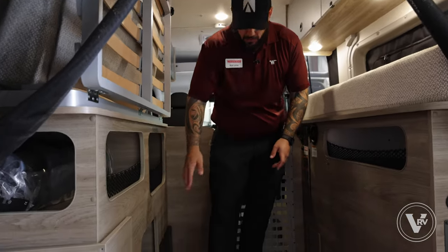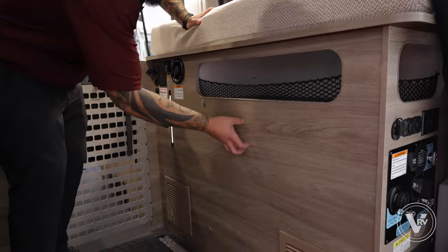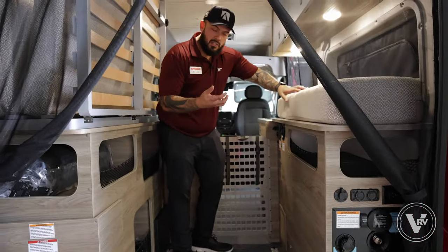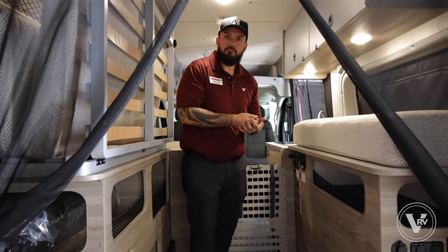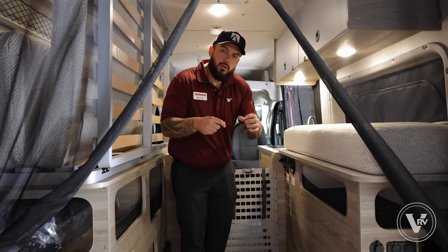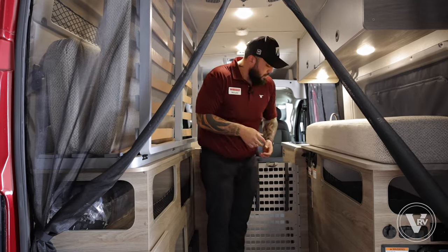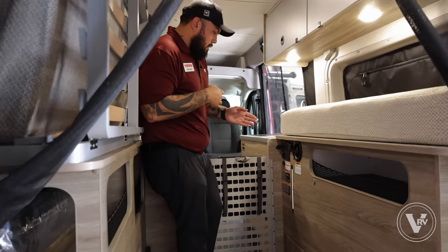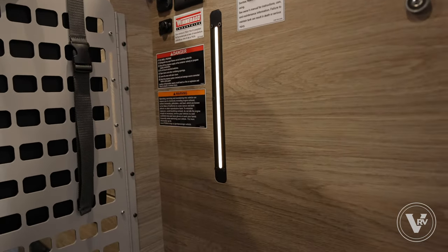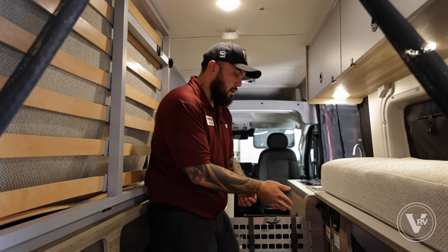We have tons of cubby space throughout the coach. The one thing I love is that our tanks are all inside — our fresh water tank is right here and our gray water tank is right here, so everything is above the floor. This coach could technically be an extended camping coach — you could use it in the wintertime or the summertime. We have insulation throughout the entire coach: behind these walls is a layer of foam insulation and also 3M Thinsulate, really keeping this warm or cool depending on the season. With this light here, I'm actually able to see directly into the freshwater tank to see exactly how much water I truly have — rather than guessing at a quarter, half, or three-quarter tank.